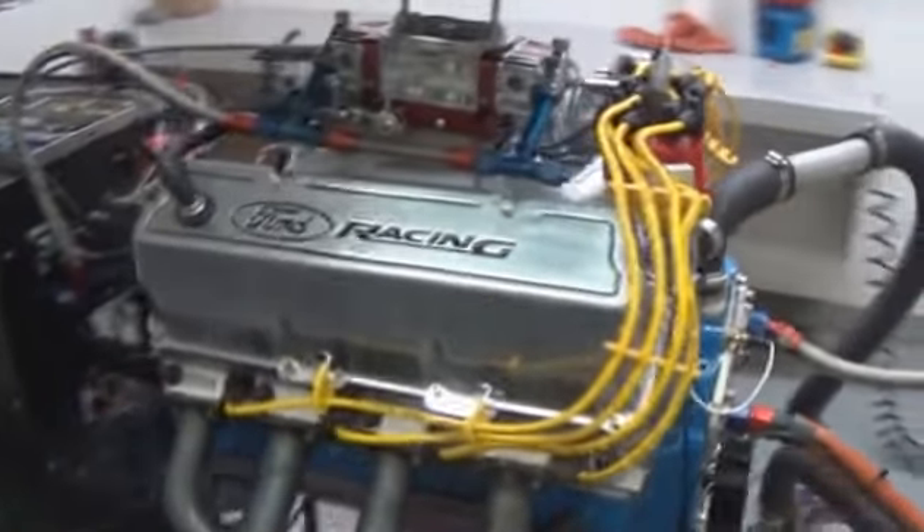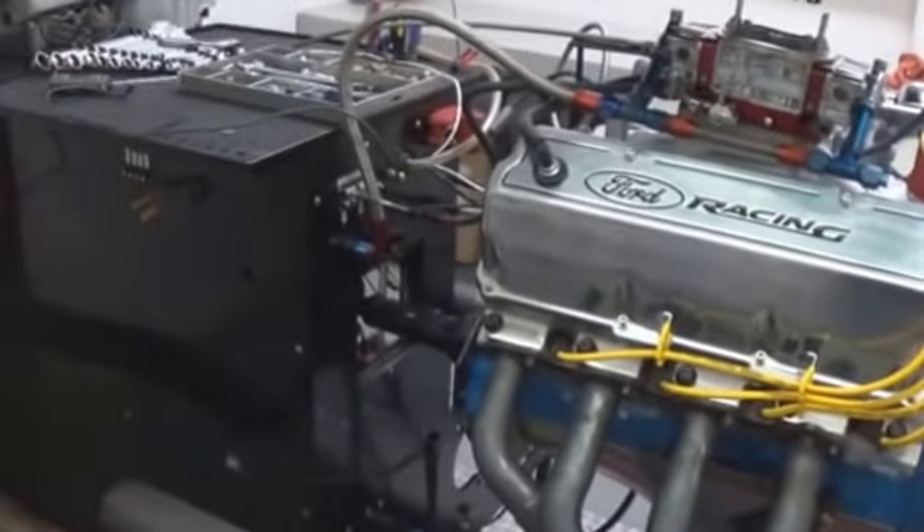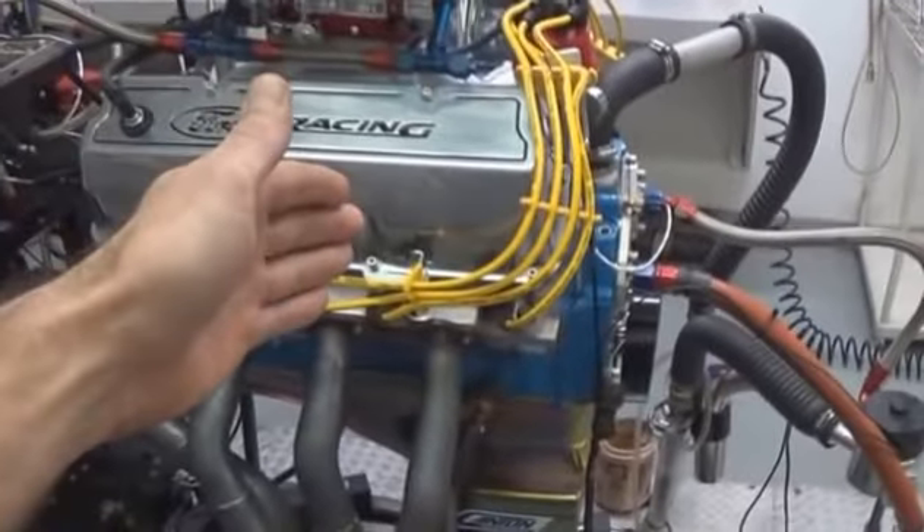Don't be fooled by hot run testing — it only gets you part of the way there. The biggest difference is the dyno applies a load. This area behind the engine is where the water brake is, and that applies the load to the motor.